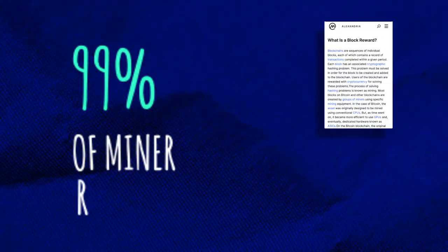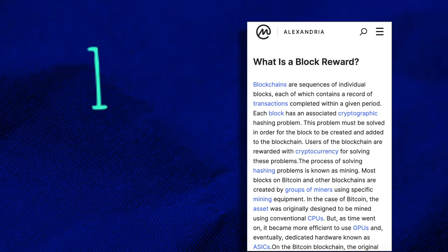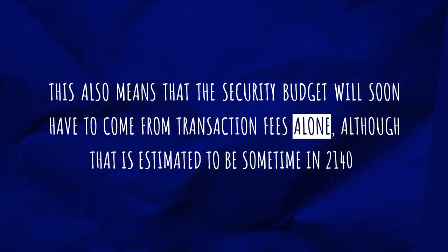So where's the problem? Well, currently 99% of miner revenue comes from the block reward, also known as block subsidies. Only 1% comes from transaction fees. This is a problem because the block reward is halved every four years. This is Bitcoin's famous halving and the reason why its inflation tends to zero until all the coins have been mined. But this also means that the security budget will soon have to come from transaction fees alone, although that is estimated to be sometime in 2140.